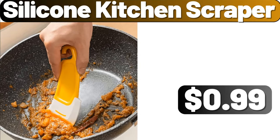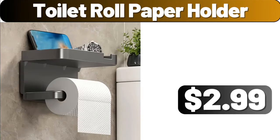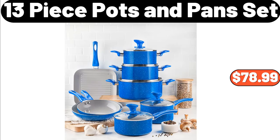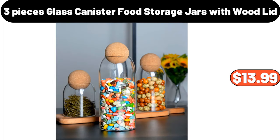Silicone Kitchen Scraper, $0.99. Toilet Roll Paper Holder, $2.99. Fabric Shower Curtain with Hooks, $15.99. 13 Piece Pots and Pans Set, $78.99. 3 Pieces Glass Canister Food Storage Jars with Wood Lid, $13.99.